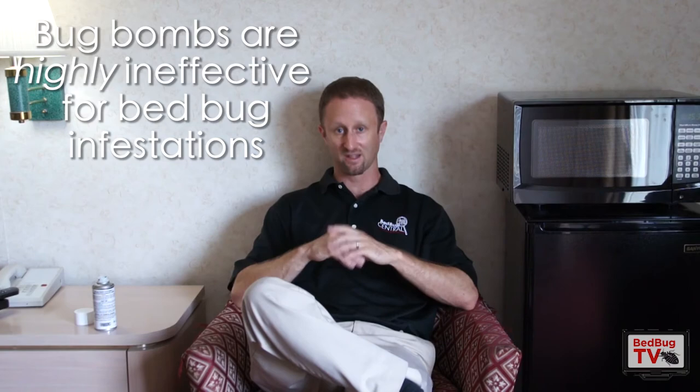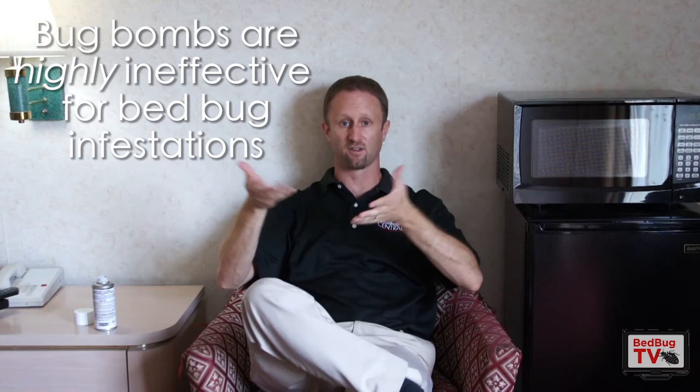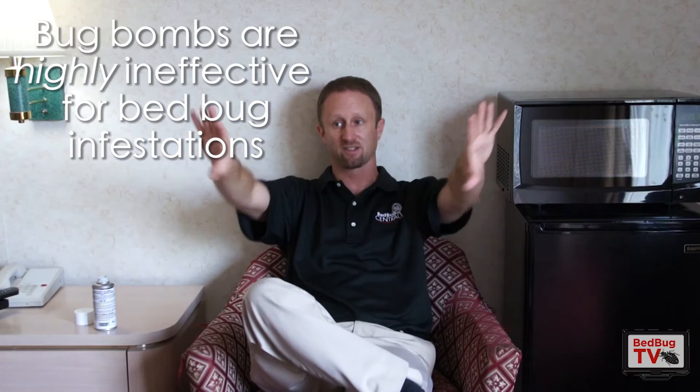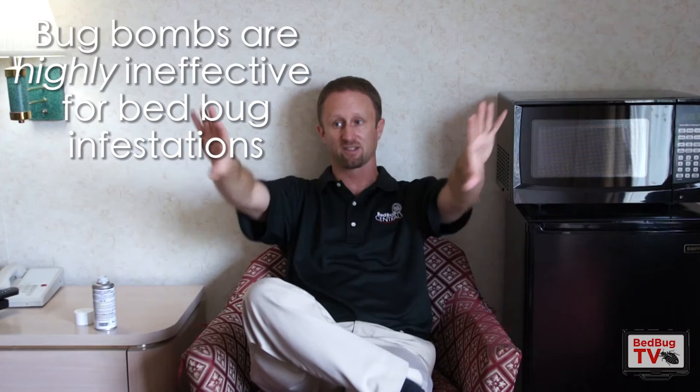In addition, the pesticide contained within here is going to settle on all the surfaces in the room, and those surfaces could become repellent to bed bugs. What that means is the bugs are not going to want to walk on these surfaces, and it's going to push the bugs into areas that we wouldn't typically find them. So not only does this not typically kill bed bugs, it also can make your problem more difficult to treat moving forward.